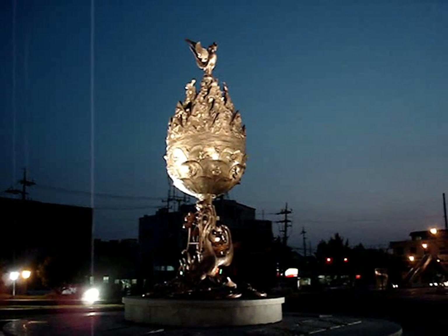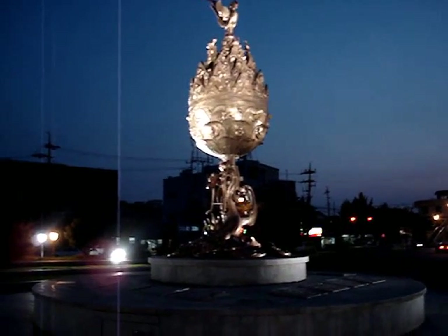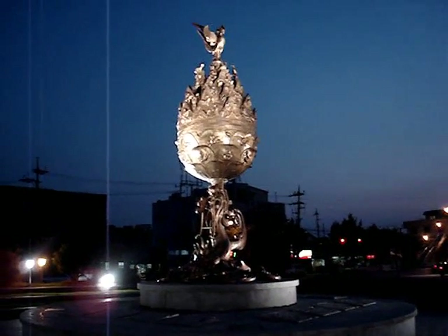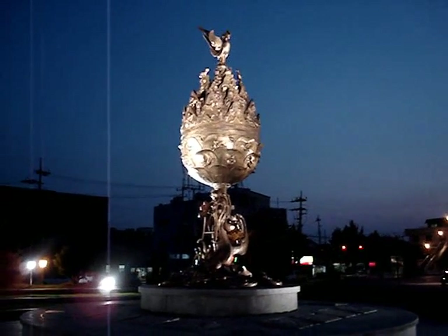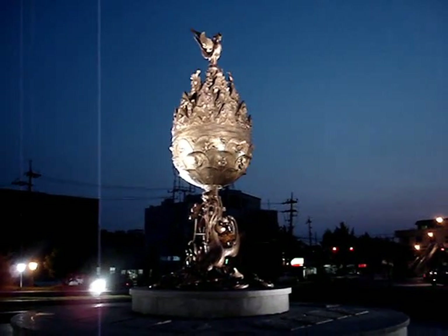This is the big golden statue at the intersection near where I live. Someone was telling me recently that the streets do have names but they're not labeled, so we pretty much go by landmarks like this one. There's another large statue of a king and another one of a general on a horse nearby.